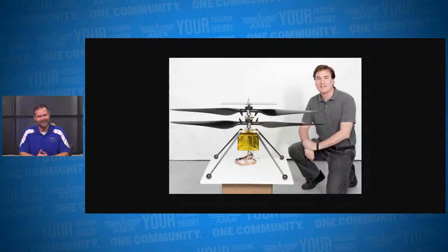Joining us on the phone is Matt Keenan with AeroVironment. How are you doing, Matt? Great, Kyle. It's great to be with you, and hello to everybody. Hi, kids. So where do we start?